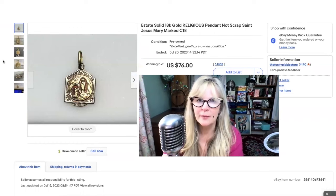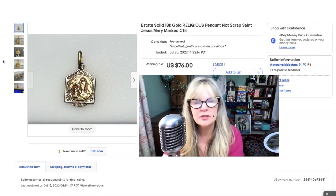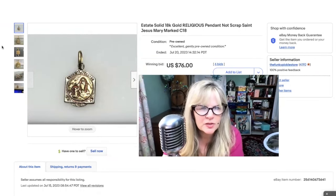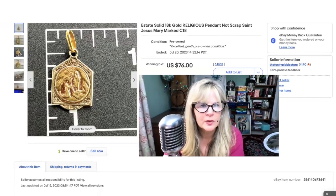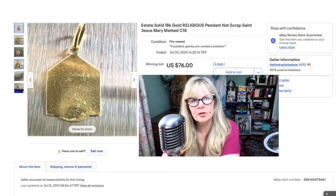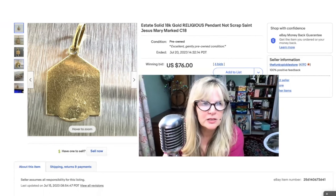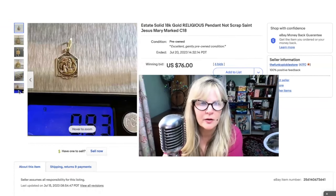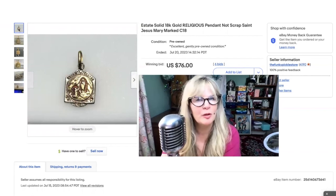This item I've had for a long time — a yard sale find from the early 2000s or the 90s. This is solid 18-karat gold. I wasn't sure what that scene was at first — I thought maybe it was Mary and Jesus, but it looks like a saint or somebody praying to a saint. There's the size. And there's the mark: C18. I actually don't see that mark very much. The C stands for carat and it is 18-karat — I did test it positive for 18-karat gold. There's some nice relief on the side. Almost a gram of 18-karat gold. Sold that one for $76. Probably paid a dollar or something for it.